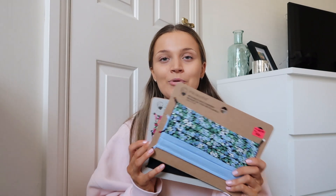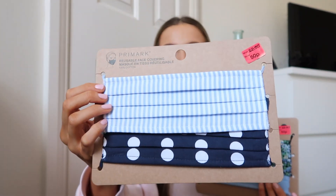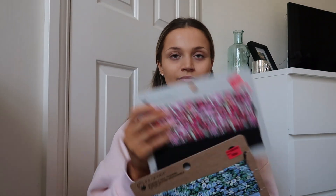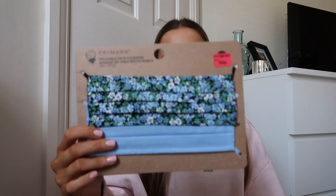I also bought three packs of masks because they were reduced — two packs for 50p and one pack for a pound, so six masks for two pounds total. They're probably reduced because wearing masks is no longer mandatory, but we're going on holiday and need them for different countries and on planes. I stocked up on some cute ones: stripes and spots, flowers, a plain black one, more flowers, and a plain blue one.